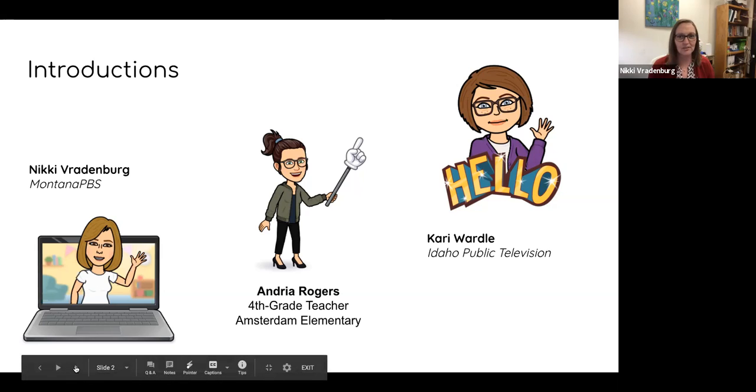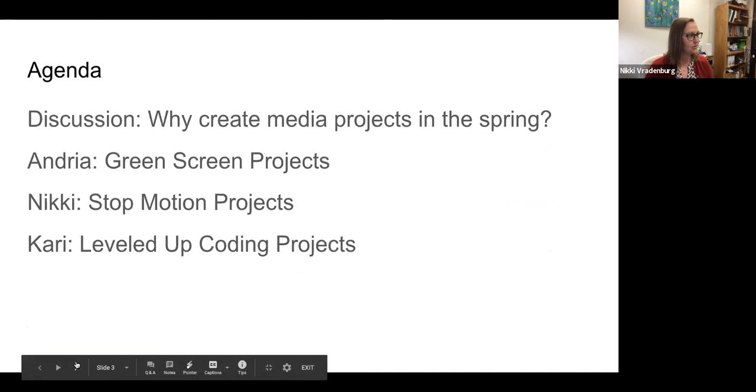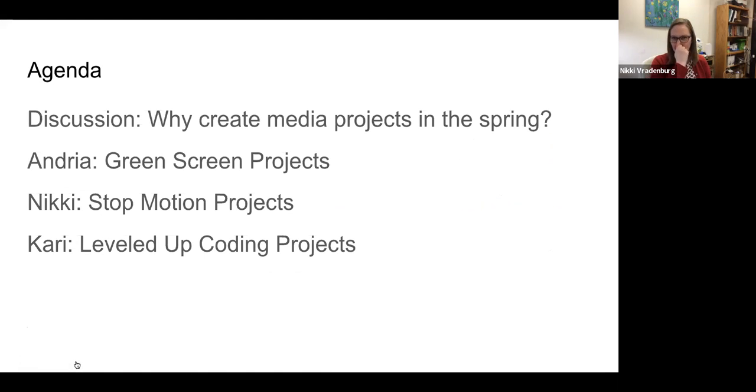I tell Andrea stories all the time. It's really fun to have you on today. Just yesterday in one of our other workshops, I shared about some of the work we did together. So without further ado, today we're going to talk about why we would do media projects and why spring is a good time for media projects. Andrea is going to share some green screen projects, I'm going to talk about stop motion, and Carrie is going to share about coding projects. So let's throw it out for some discussion — what is it about spring that makes doing digital projects with students worth doing?